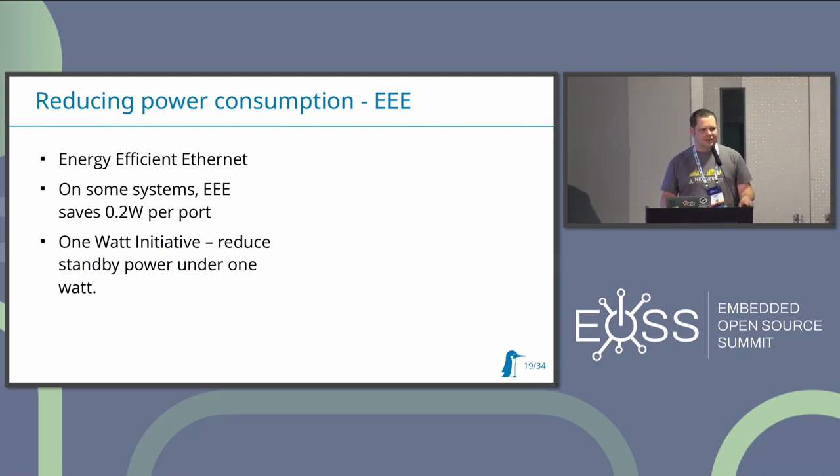Now the next part is related to Energy Efficient Ethernet. Like I said, I started investigating this because it was kind of broken for me. I tried to synchronize some boards with PTP as closely as possible and it didn't work. I started seeing what was actually happening, and the device I was using should not have been using Energy Efficient Ethernet, but it was using it for some reason.